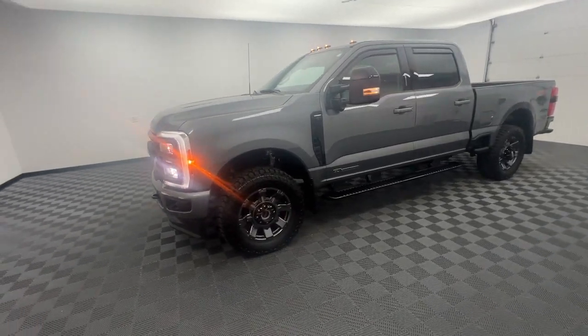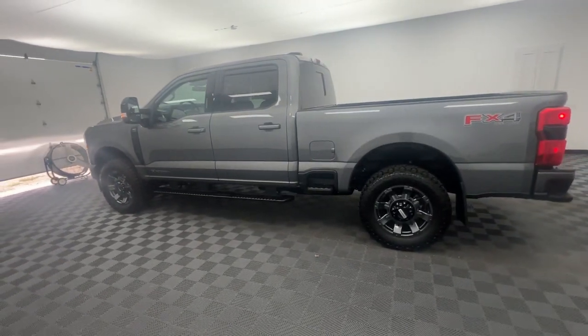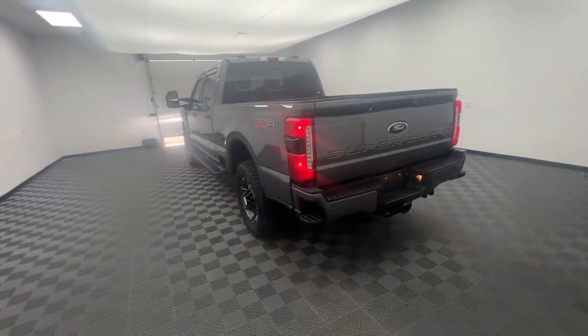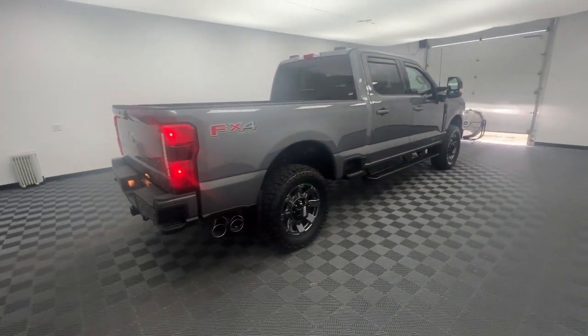You'll have love at first sight with the 2024 Ford F-250. With less than 5,000 miles on the odometer, this vehicle stands out from the rest. Here's a tough, fully capable Ford F-250 that's ready to help you get demanding jobs done safely and with ease.